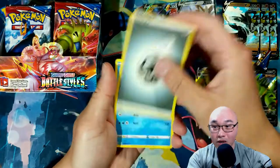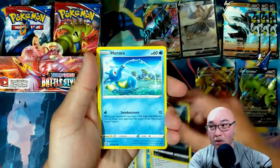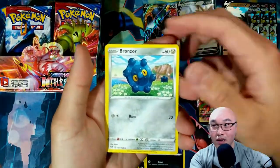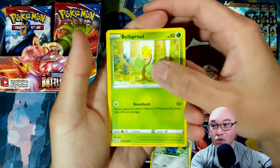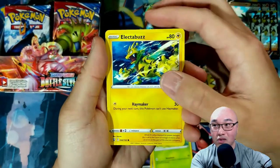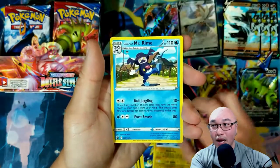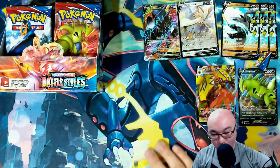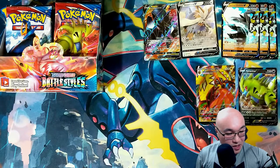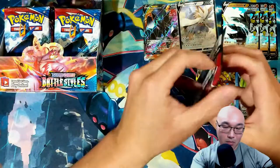So we got another Metal Energy, Bruxish, Tool Jammer, Orbeetle, Corsola, Murkrow — let me get the camera to focus — Bronzor, Bellsprout, Electabuzz, reverse holo Luxray, and a Galarian Mr. Rime. Let's get this pack out of here and see if we can get some more pulls.